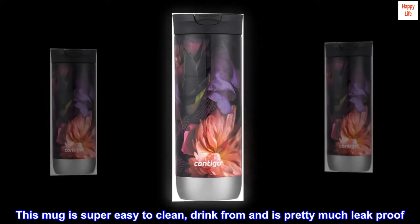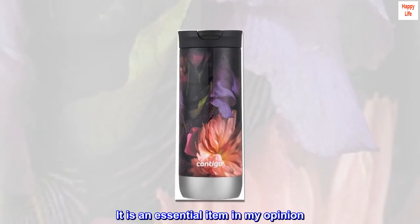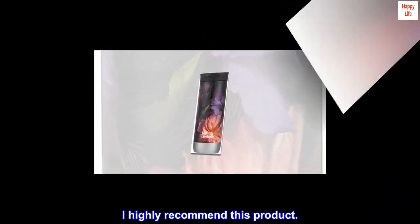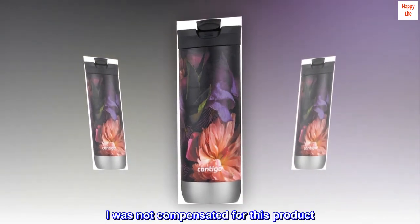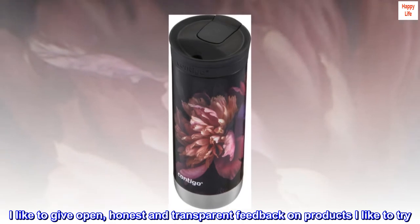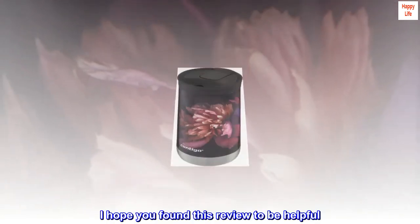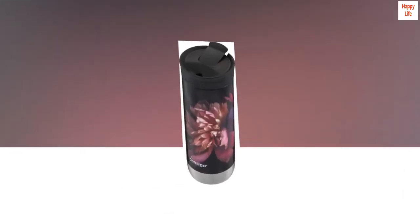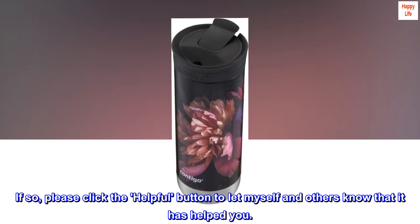This mug is super easy to clean, drink from, and is pretty much leak-proof. I think it would make for a great gift to anyone — it is an essential item in my opinion. I highly recommend this product. I was not compensated for this product; I like to give open, honest, and transparent feedback on products I try. I hope you found this review helpful — if so, please click the helpful button to let myself and others know that it has helped you.